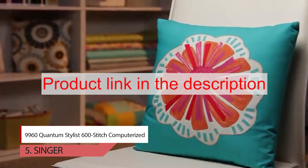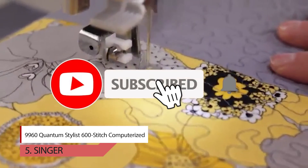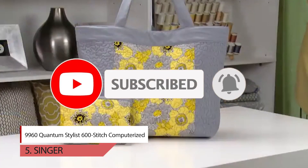To buy this product from Amazon, please click on the link in the description. Thank you for watching the video — please like, comment, share, and subscribe to our channel.